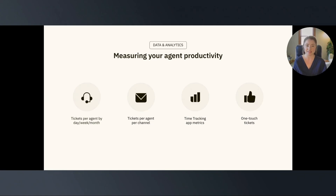The insights gained from this information allow you to make decisions around staffing based on volume, training, and creating or updating knowledge-base articles. Next is tickets per agent per channel. Similar to tracking the number of tickets per agent, measuring by channel helps you to see the volume by channel. You may discover that you need to add more agents to a particular channel or come up with ways to reduce ticket volume.